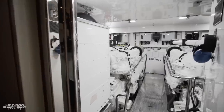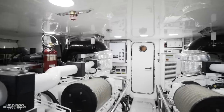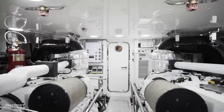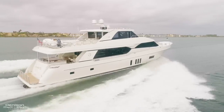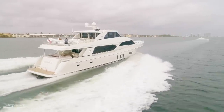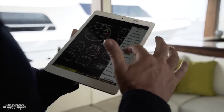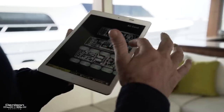Irresistible II is powered by twin MTU 1920-horsepower engines, giving her a top speed of 22 knots, a cruise speed of 17 knots, or you can pull her back to about 12 knots for an extensive range. She also features Octoplex, a shipboard monitoring system that keeps track of your AC and DC power systems.